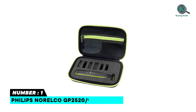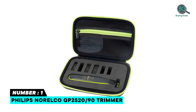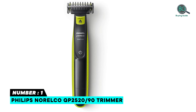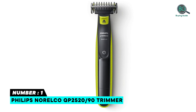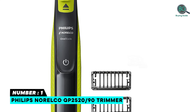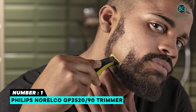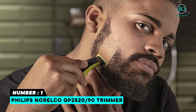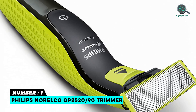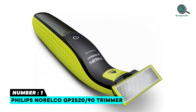Number one: Philips Norelco QP2520/90 trimmer. This rechargeable One Blade can trim, edge, and shave any length of hair. Trim it down and click on combs for a fast and even trim in all the right places. Edge it up with a dual-sided blade for precise edging to line up your style easier than ever. Shave it off with a fast-moving cutter to shave long hair without getting too close, keeping your skin comfortable. The replaceable One Blade lasts up to four months. Choose your precise stubble length for a fast, easy, perfect edge.